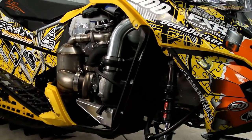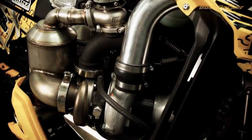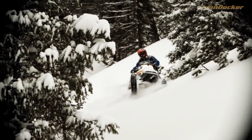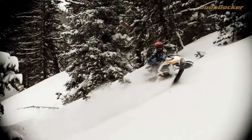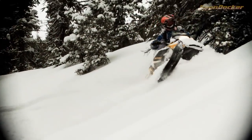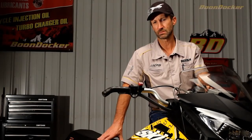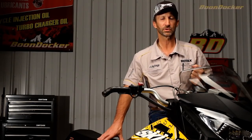Another thing that I like to do to my personal sleds is boost the power. The Boondocker Turbo System is very effective in that. It will allow you to use a small amount of power or all the power if you need to. It transitions very well in the deep snow and steep terrain. The power that a turbo produces can get you out of trouble in a big hurry.